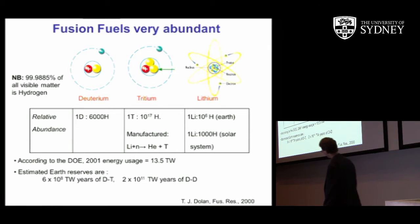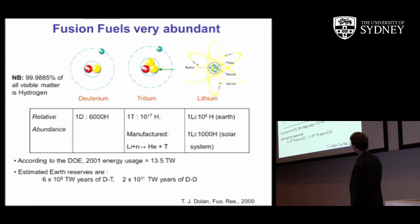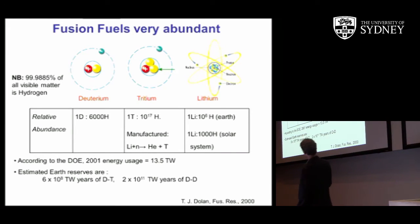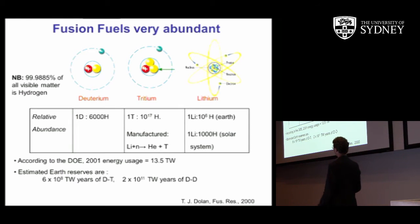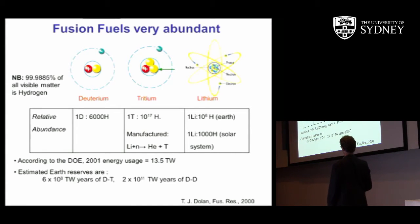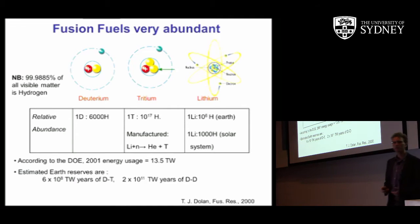Lithium is about the third or fourth most common metallic element in the Earth's crust. If you look at U.S. Department of Energy energy usage and the planet's energy usage of about 13.5 terawatts, the estimated Earth reserves amount to 6 × 10⁸ terawatt-years of deuterium. We're talking tens of millions of years of supply from the deuterium-tritium cycle — it really is a very long-term solution to the energy problem.